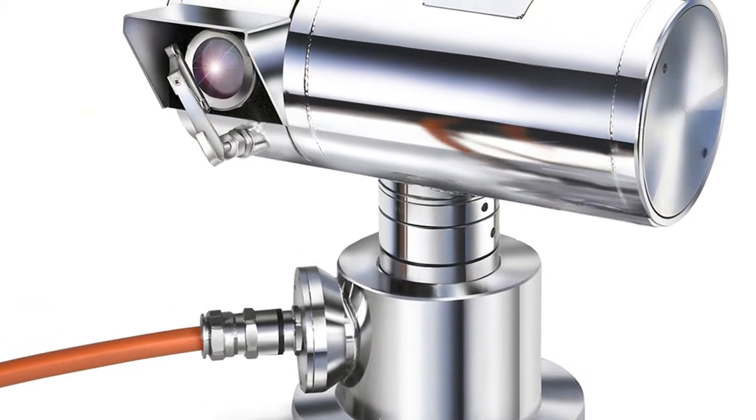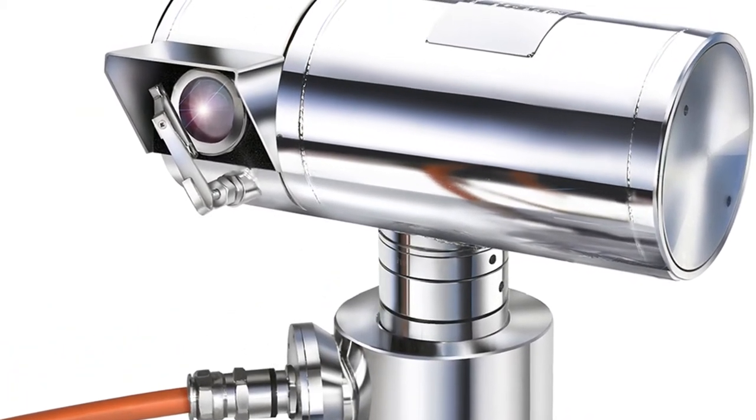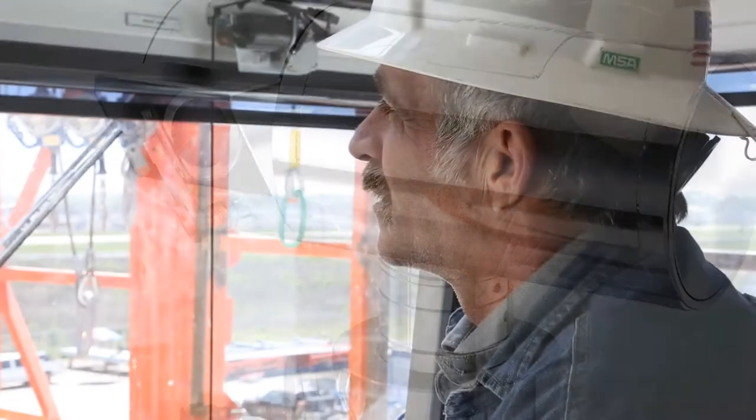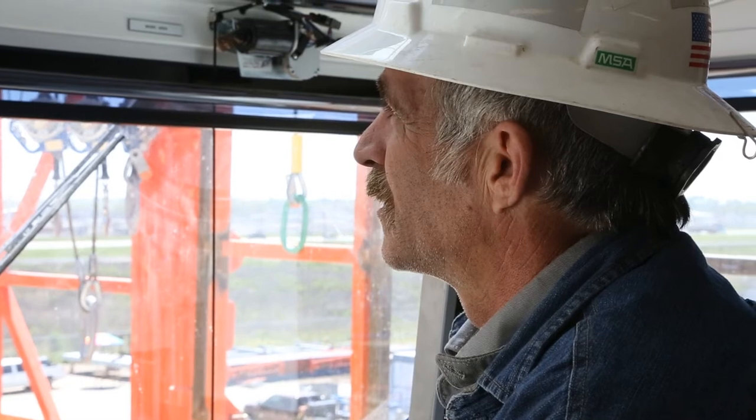Our advanced process and surveillance camera system provides a comprehensive overview of the rig locations. This enables the operator to quickly detect and react to failures and problems.